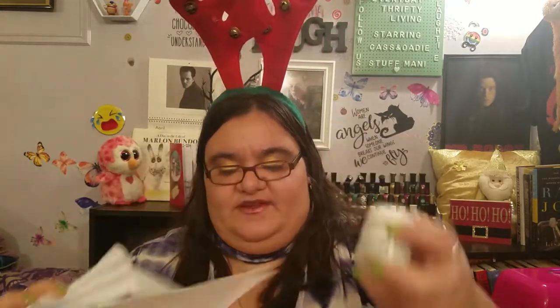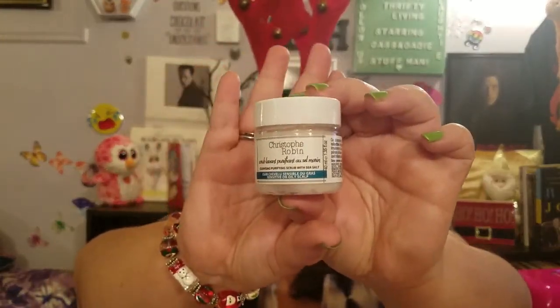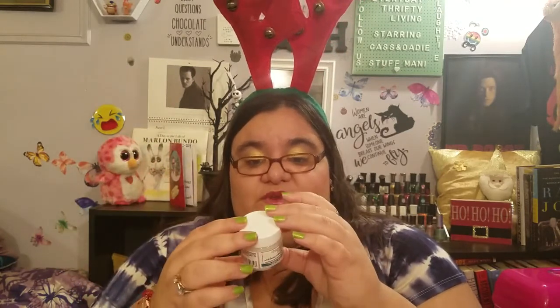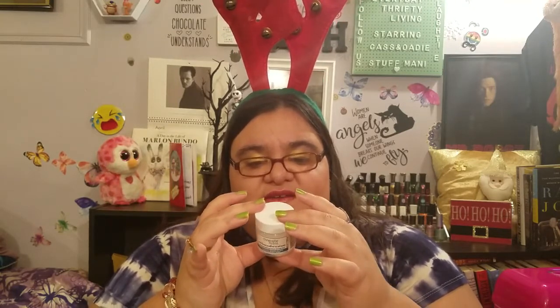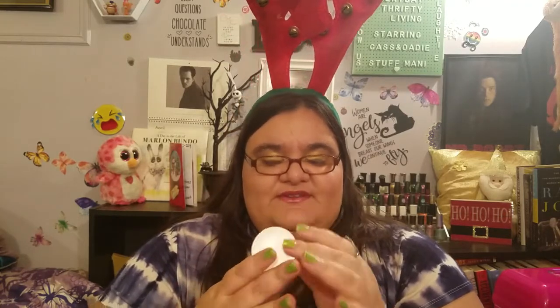The first item we have here is the Christophe Robin — this is a cleansing, purifying scrub with sea salt for your scalp. Sensitive or oily scalp. This is ideal as a detox or post-coloring treatment. Apply to wet hair, massage into the scalp, lather then rinse. Avoid contact with eyes. It has no parabens, silicones, or colorants.